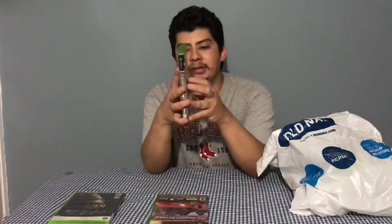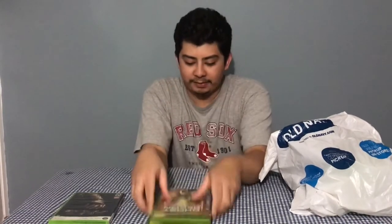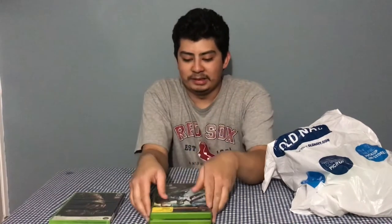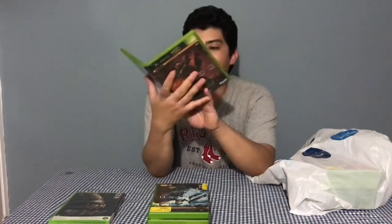Got Ghost Recon 2 — if you're a fan of the stealth genre, definitely a game to pick up. Moving along, got Pariah. I've heard this game is all right, though this one isn't complete. I've never played it myself; it has two-player and is usually cheap, so I'm assuming it isn't the best. And then the classic Halo 2 — an Xbox staple. If you don't have it, you're missing out.